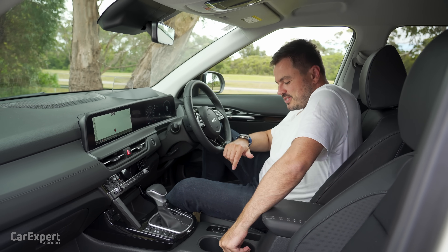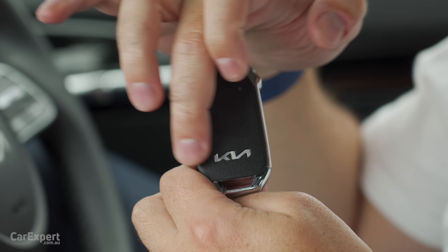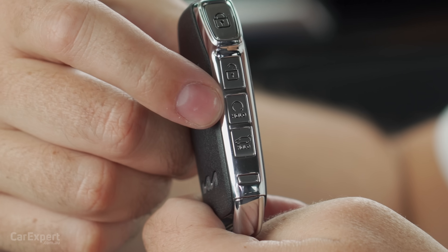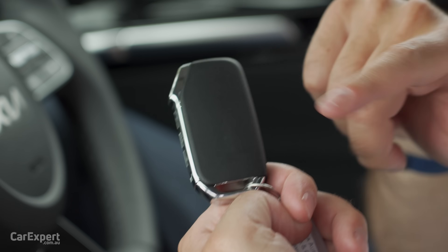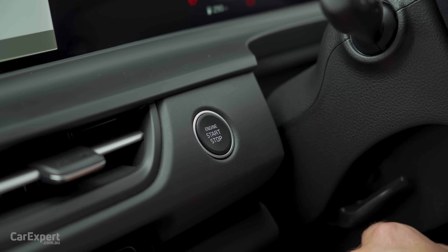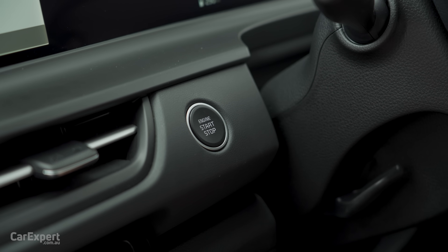We are inside the updated Seltos. This is what the key looks like — you've got Kia on the bottom, lock, unlock, remote start, boot, and a blank on the back. It sits inside your pocket. It is a proximity sensing key, and once you're inside you have a start button up the top here.